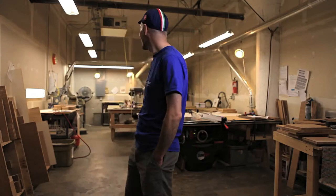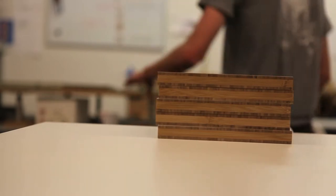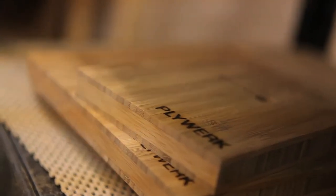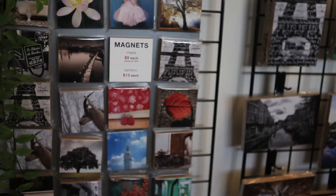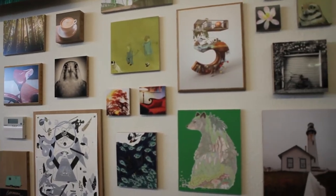My name is Kjell Van Zoon, and my company is Plywerk Incorporated. We manufacture bamboo art panels, we also use maple, and the main service that we provide is through our website where people can upload their digital photos, and then we print and mount those onto panels.